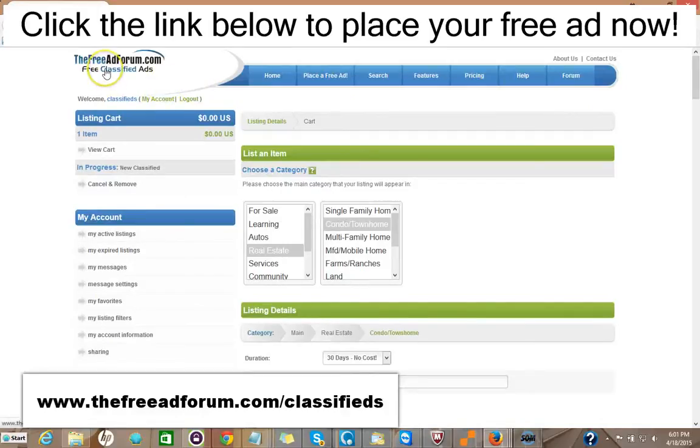So I'd like to invite you to come on over to the freeadforum.com classifieds — that's freeadforum.com/classifieds. You can click the link in the description of this video below and it'll take you directly to the real estate section. We'd like to invite you to come on and place your ad for both your real estate listings and also for your real estate brokerage or your independent real estate agent business. Thank you very much. We're looking forward to doing business with you. This is Matt from the Free Ad Forum free classified ads.